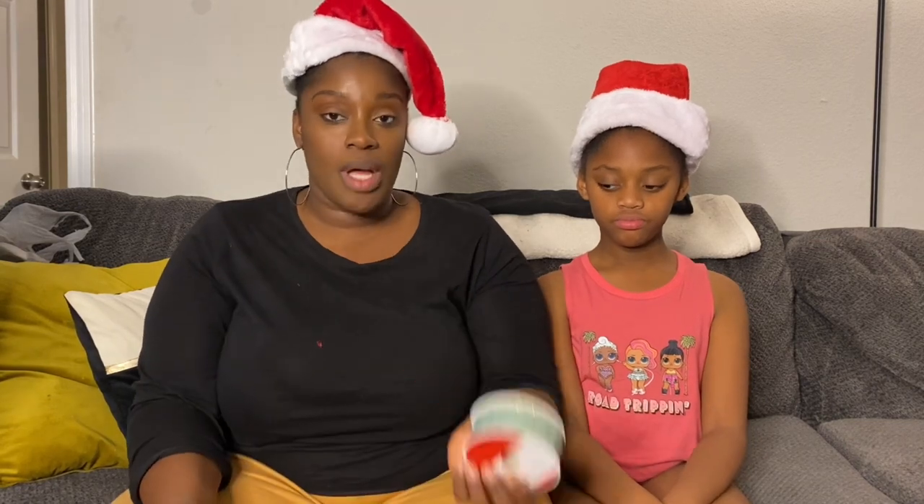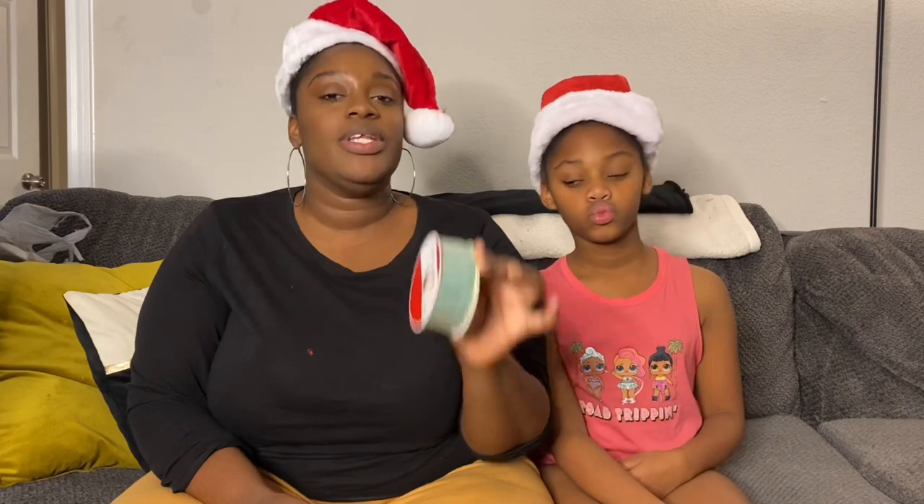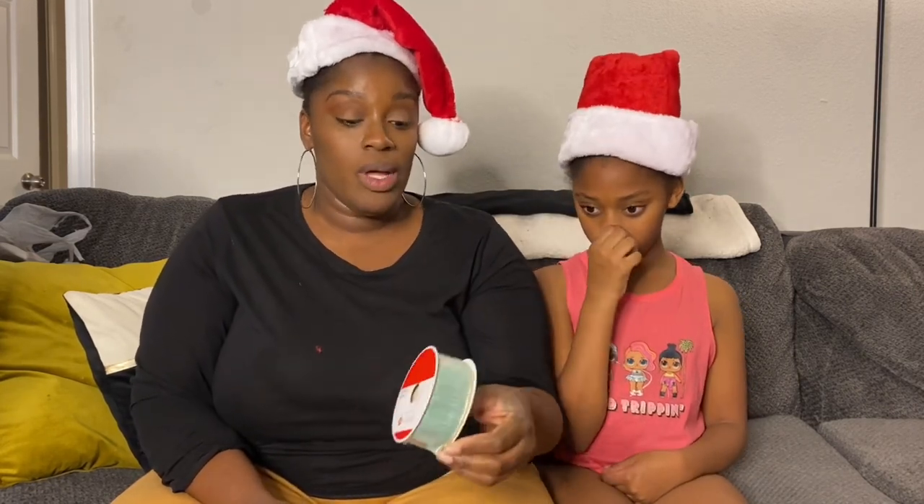I wanted more ornaments, but I couldn't really find any. So we stopped at Michael's and I found this ribbon, which is literally the perfect color to match our ornaments. This is the color I couldn't really think of earlier. This roll right here comes with 30 feet, which is a lot to wrap around the tree. So our tree is going to be very festive, very beautiful, and very put together.